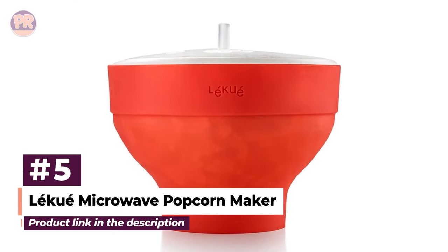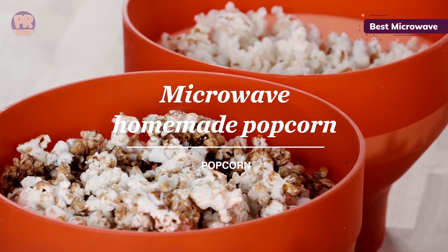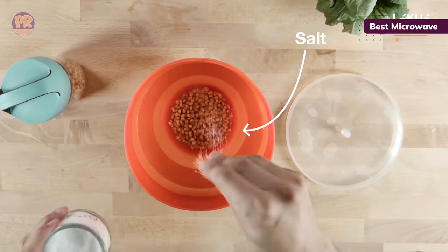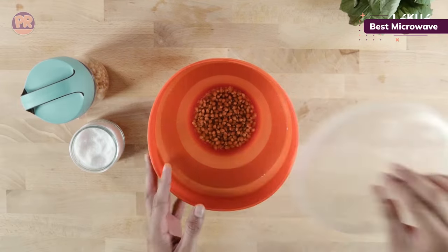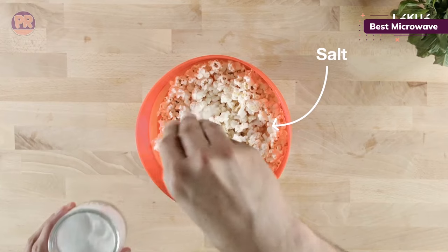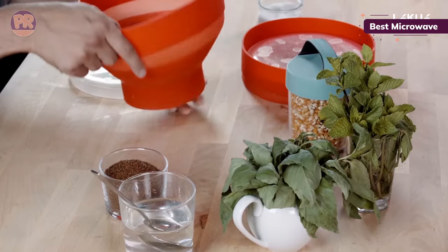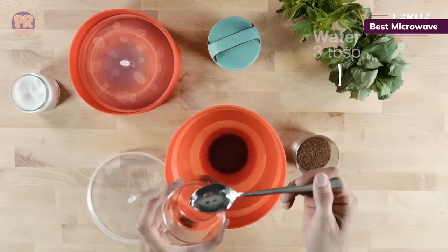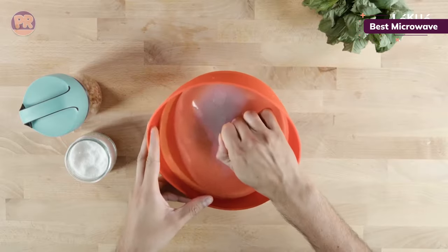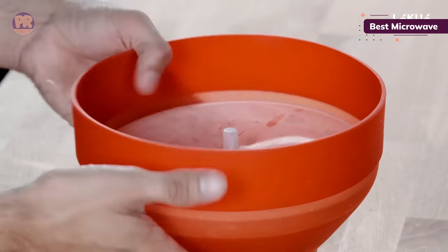The next popcorn maker on our list is the Leku Microwave Popcorn Maker. When it comes to ease of use and cleaning, nothing beats a microwave popcorn maker. The Leku is a durable and collapsible bowl that can go into the microwave for just a few minutes on high to create a delicious snack for the whole family. It's easy to clean and dishwasher safe. The full-size popcorn maker has reference lines for 50 grams or 100 grams of popcorn kernels, making it easy to measure out the right serving sizes. Made with BPA-free platinum silicone, this non-stick popcorn maker is easy to toss in the dishwasher after every use. According to the manufacturer, it will pop more than 90% of the kernels inside, and the suction lid prevents any popcorn overflow or spillage into the microwave.